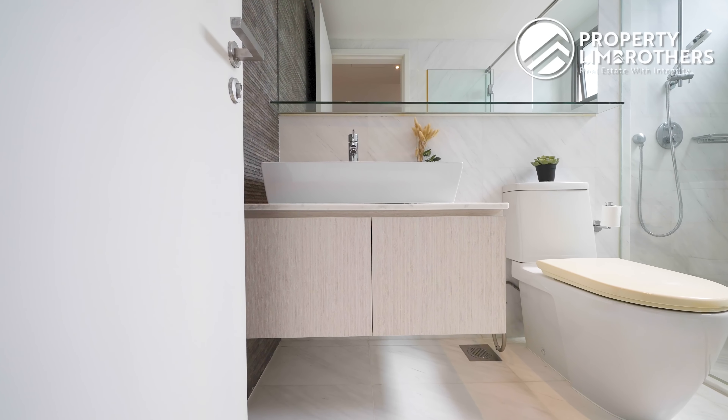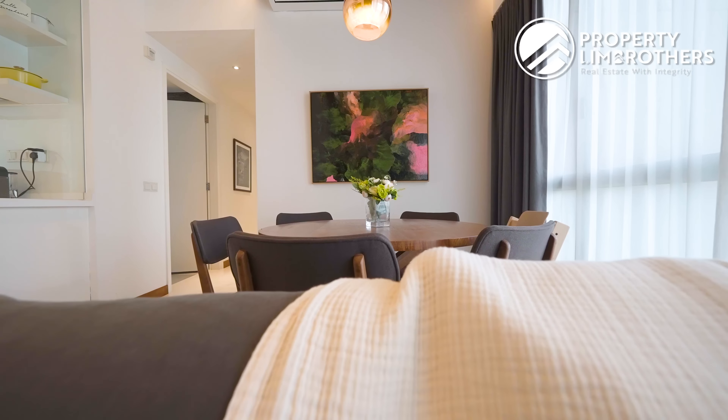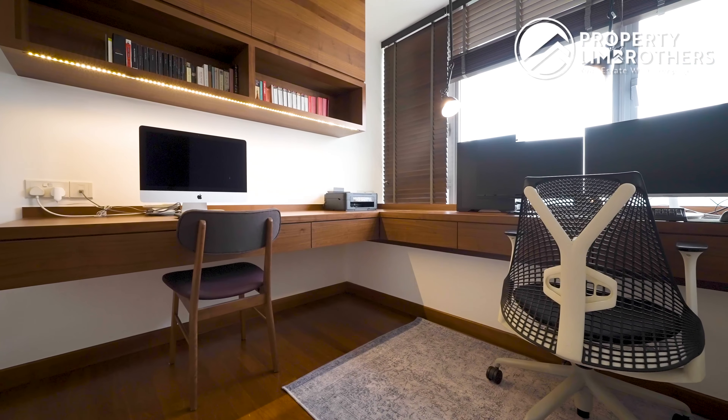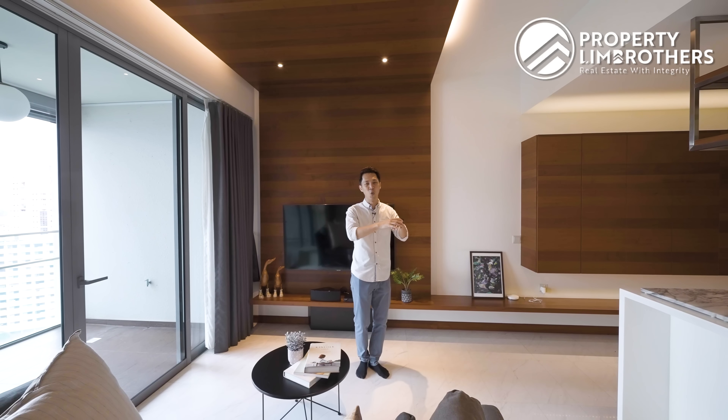Moving on to the last part of the house — this is the master bedroom, very good size. We've got a king-size bed right behind me. A whole suite of floor-to-ceiling wardrobe spaces has been laid out across the entire wall panel. We have a bay window with a marble top that has been laid across, and the aircon unit has also just been changed out earlier this year — so that is some cost savings for you.